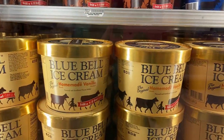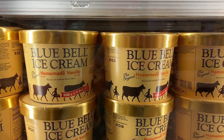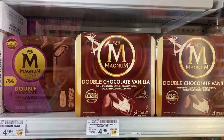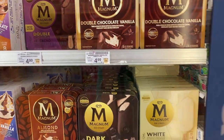So many kinds of ice cream. I have to show you the local favorite here in Texas — Blue Bell. All Texans are pretty partial to Blue Bell ice cream. I remember when the Magnum ice cream bars came over from Europe — I think they're British, but someone told me.